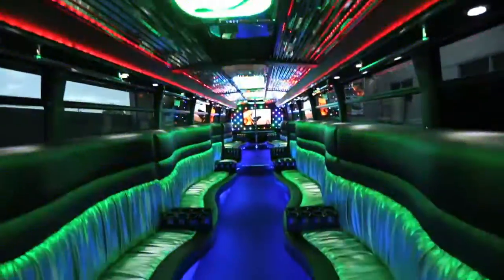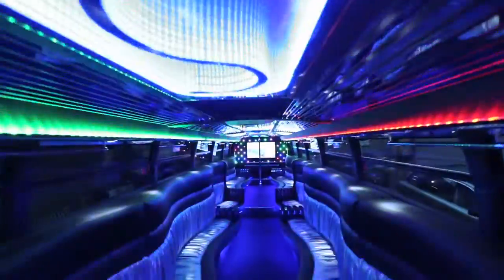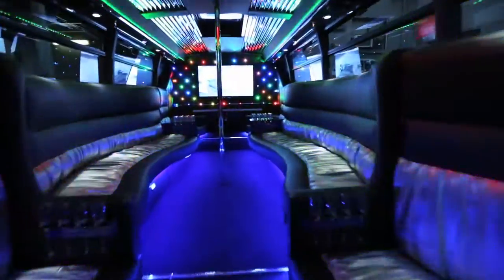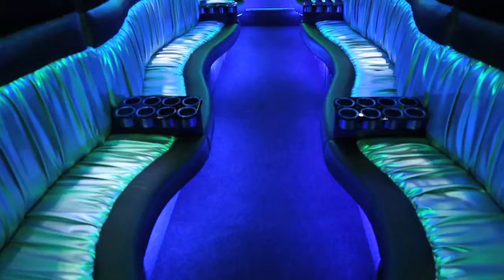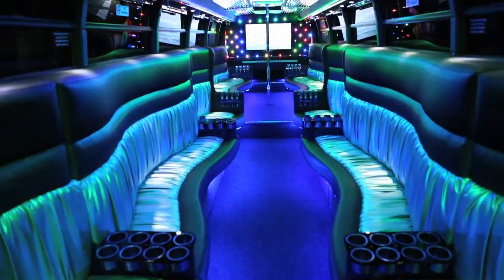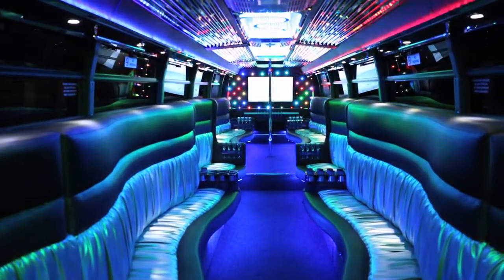We have transformed a bus into a luxurious limousine with stylish lounges running up each side of the bus. Our seating capacity is a maximum of 40 passengers, however you can still enjoy the ultimate transport experience with a group as small as 10 people. In the short time we've been running, our guests have been blown away — it's always a jaw-dropping experience when they step on board.